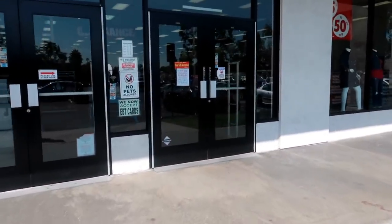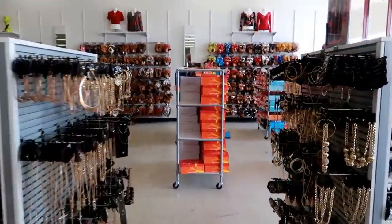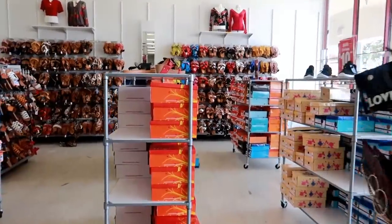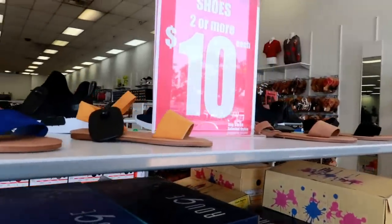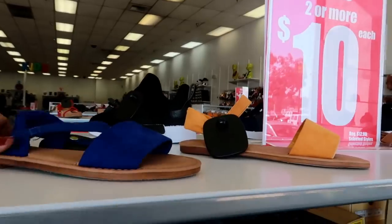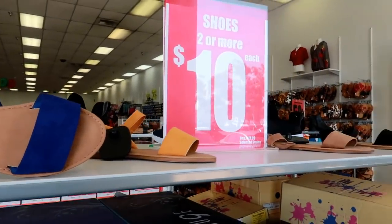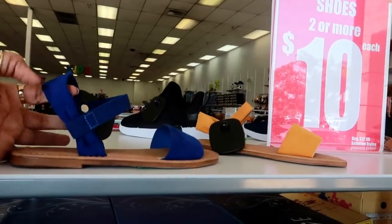So let's go in. I am in here and yes, they have made the space a lot bigger. So I am going to start over here with their shoes and see what they have. Just so you guys know, Rainbow is online, so if you see something you like, you can get it online. The shoes are two or more, meaning they will be $10 each if you buy two or more.